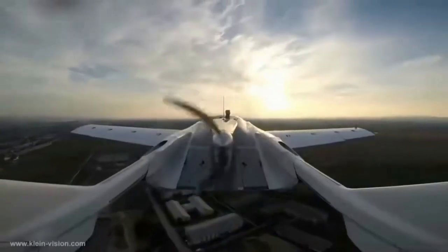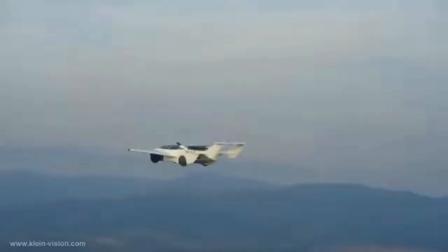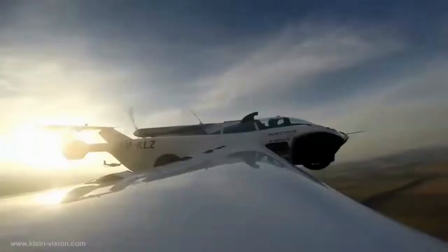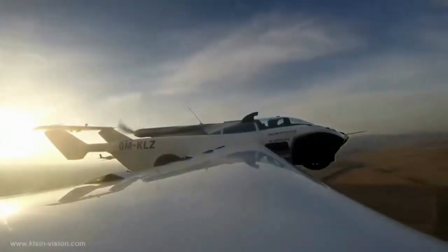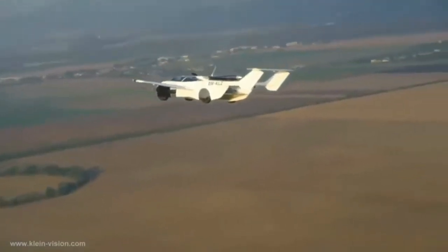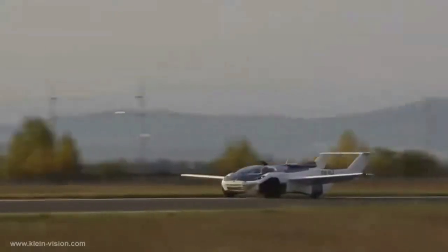The Air Car features a sleek design with retractable wings and a rear-mounted propeller, backed by a BMW engine, and uses regular petrol. When in flight mode, the Air Car can reach a top speed of 200 kilometers an hour, and has a flight range of 1,000 kilometers.